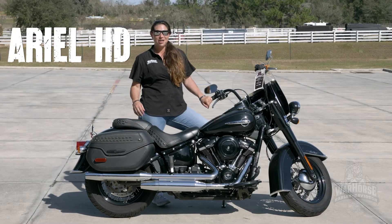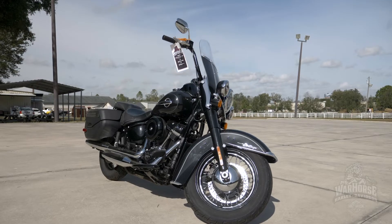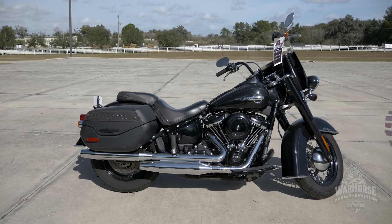Hey guys, Ariel HD here at Warhorse Harley-Davidson in Ocala. I'm going to show you this 2018 Heritage I have in front of me. It comes in vivid black, it's backed by the Milwaukee 107, and it has the hard leather lockable bags.